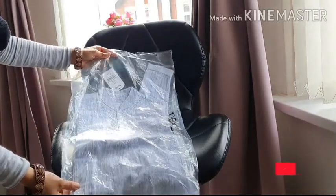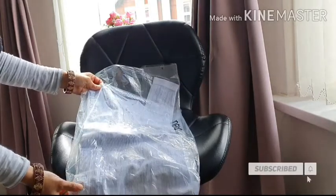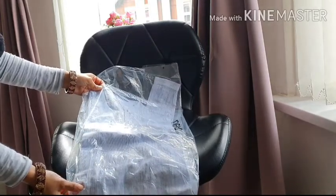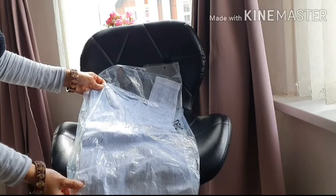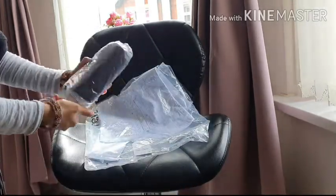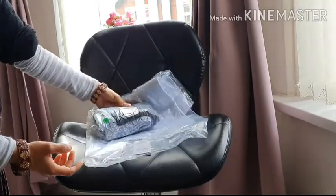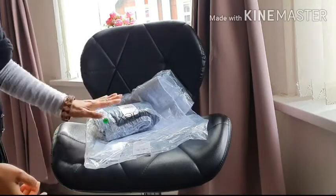Hey guys, assalamu alaikum, welcome back to my channel! Today I've come back with another video — I'm going to show you our Eid clothes. First, here you can see my son's clothes. It's a beautiful korthai I ordered from Next, and Next started doing Asian clothes as well, so I've got the matching trousers as well.